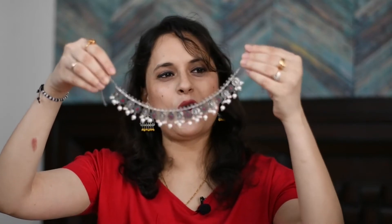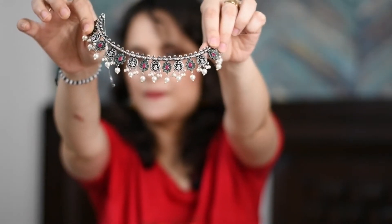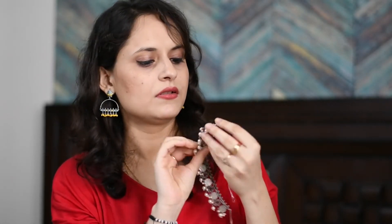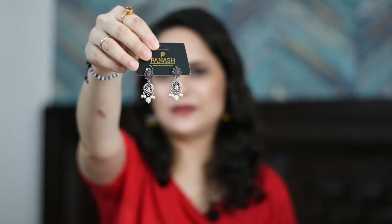Now we move to the next jewelry set. This is an oxidized set received in its box. It is very cute — it has pearls and stones underneath. The earrings are also very cute. I really like this one so I will probably keep it.